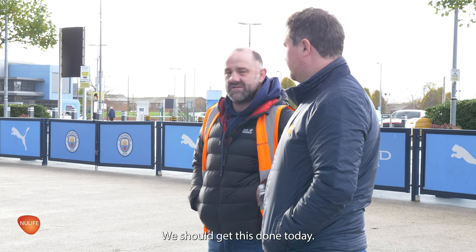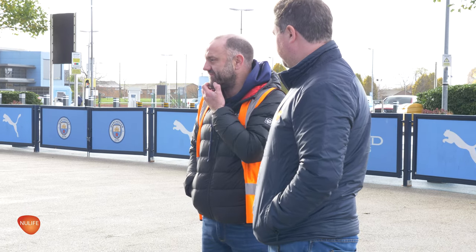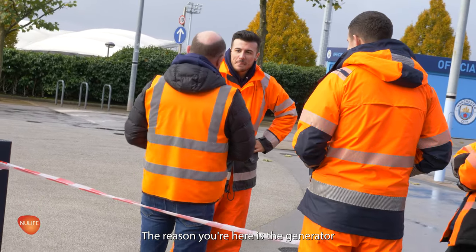We should get this gun in today. I don't think we've got any choice. This entrance has got to be done today. Have you brought the generator? I needed the generator. The reason you're here is the generator.